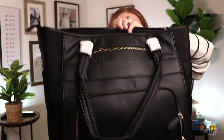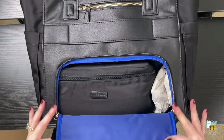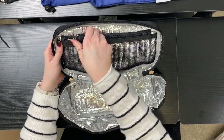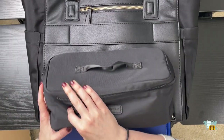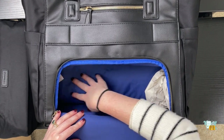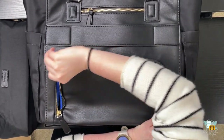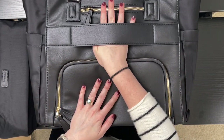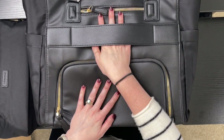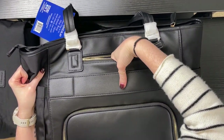I'll show you the inside compartment in a minute, but I need to show you the showstopper. In the back, on the bottom, is another compartment. You can unzip this and they've included an insulated lunch bag in here. I've also heard of some women using this as their toiletries bag when traveling. If you don't need it, you can use this compartment for other things - I would probably keep my shoes in here since a shoe bag is included. On the back of the bag, you also have a strap to hook onto your luggage at the airport, plus another zippered compartment to keep things like your passport, cell phone, or wallet.